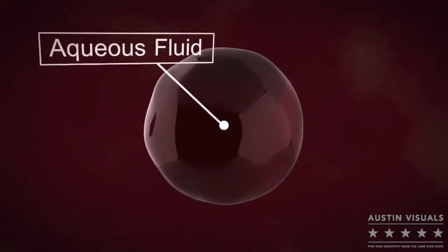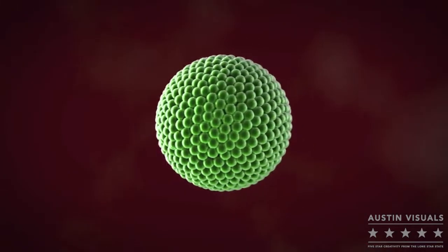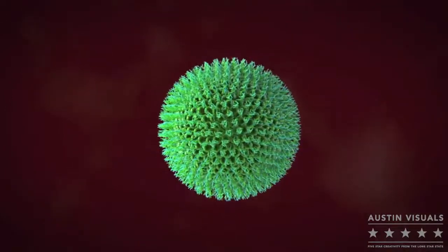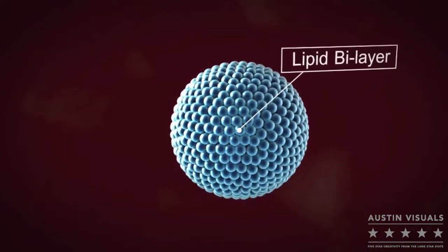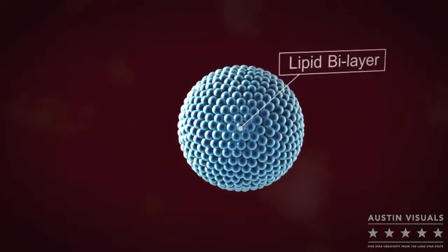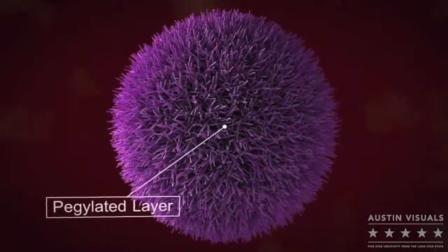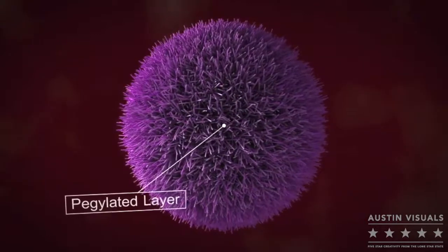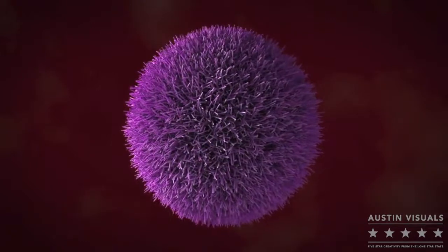Calix liposomes consist of an aqueous core surrounded by two layers of lipids — the lipid bilayer. Liposomal doxorubicin is, however, quickly removed from the circulation. To significantly prolong circulation time, the Calix liposomes are coated in a polyethylene glycol, or PEG, layer. This means Calix can offer several advantages over conventional doxorubicin, in particular an improved toxicity profile and prolonged circulation time.